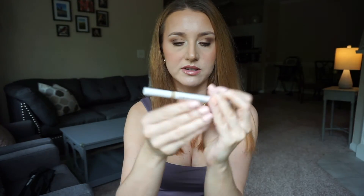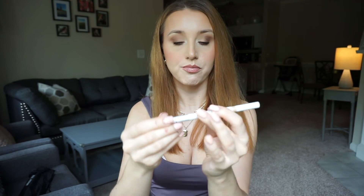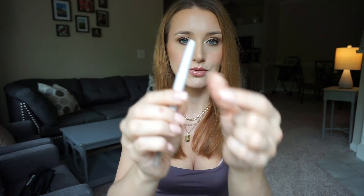For brows, I love the e.l.f. Instant Lift Brow Pencil. It comes with a spoolie on one end and the brow pencil on the other. It's a little bit thick but you can still get a really nice job done. I use the color blonde, and you can get it for only $3.